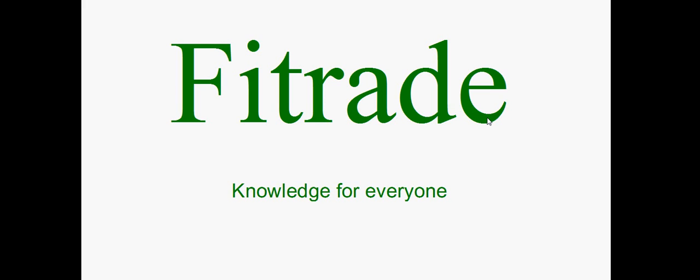Hey guys, welcome back to another video by Fully Informed Trade, or Fiatrade for short — knowledge for everyone. My name is Alex and I'm going to go ahead and review some key stocks, talk about the overall markets, and go over some key macro data. So without any further delay, let's go ahead and review this key data and these charts.